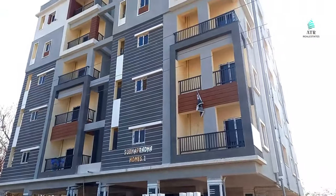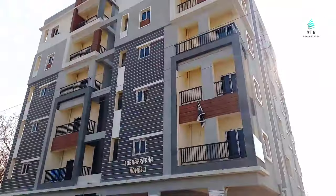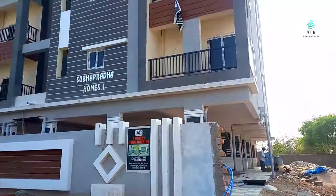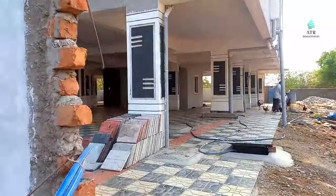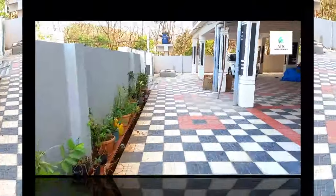This is a newly constructed, ready-to-move apartment. First, second, third, fourth, and fifth floor flats are available. The flats are 1111 to 1120 square feet, east facing and north facing available, with only plantation area.